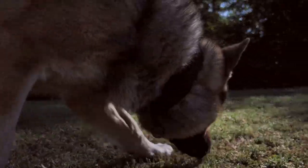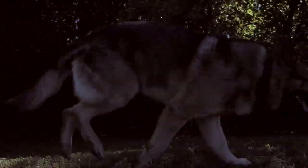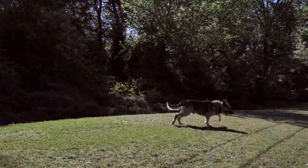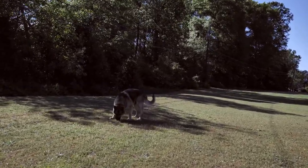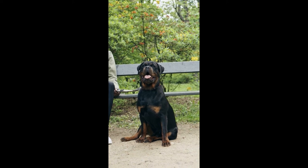Originally, Rottweilers were bred for jobs such as herding cattle and pulling carts, but they have since been used as police dogs, guard dogs, and even guide dogs for the blind due to their intelligence. If properly socialized, you shouldn't have to worry about your Rottweiler around strangers, but you can be sure if someone tries to harm you, they're not going to have a good time.